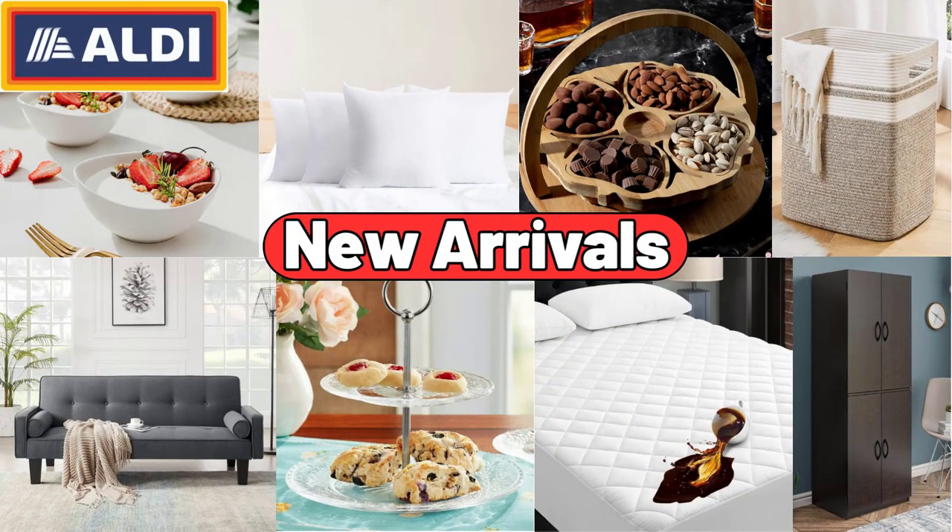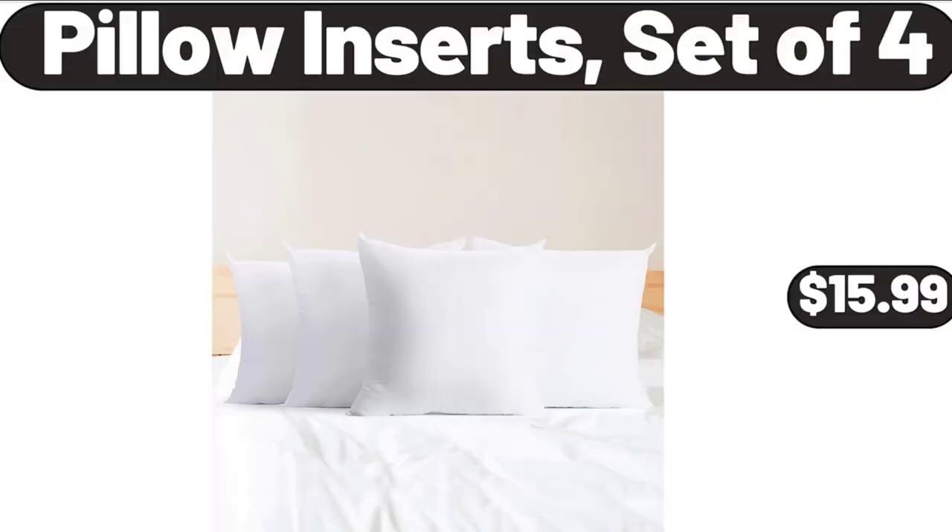Hello everyone, let's take a look together at the discounted products at Aldi Market. Pillow Inserts, set of 4, $15.99.